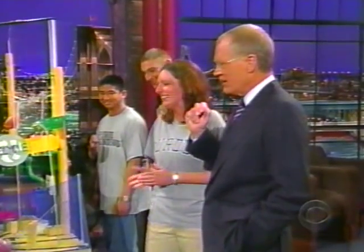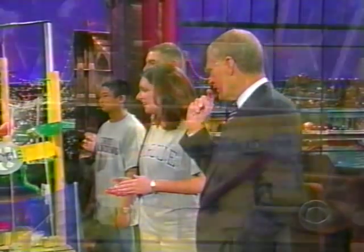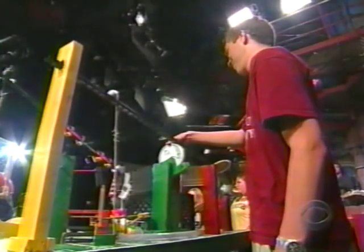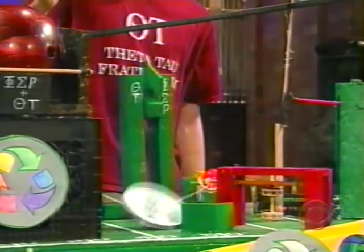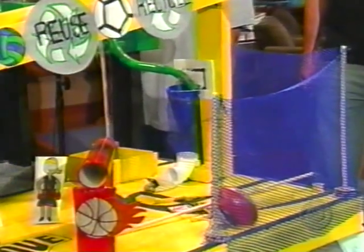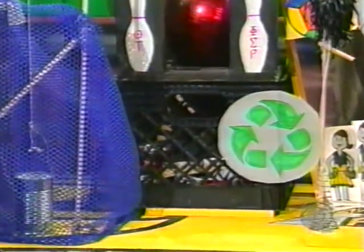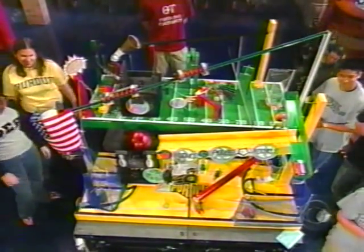All right, whenever you're ready — you folks all ready? Watch the can. Making one last adjustment there. Okay, go ahead, turn it on. So far, so good? Yeah. Yeah! How about that?